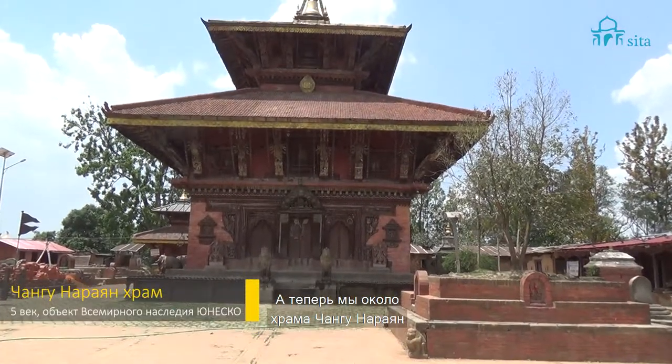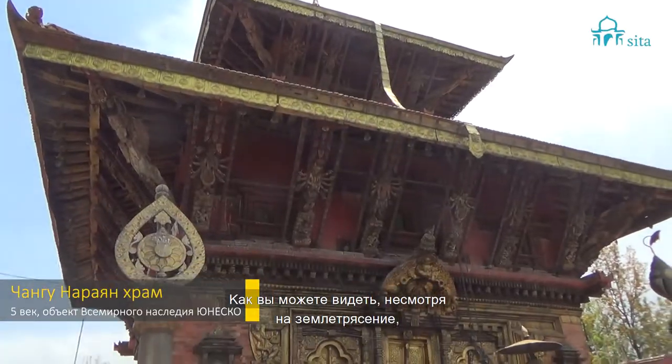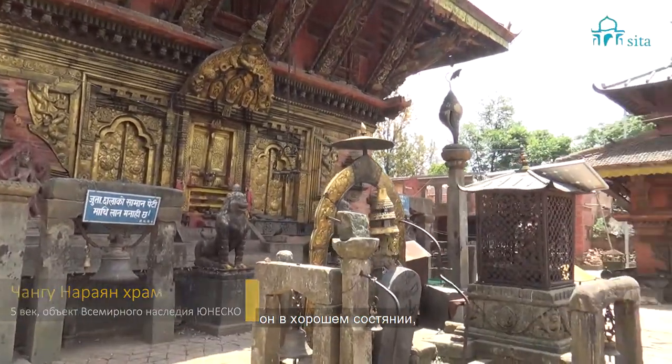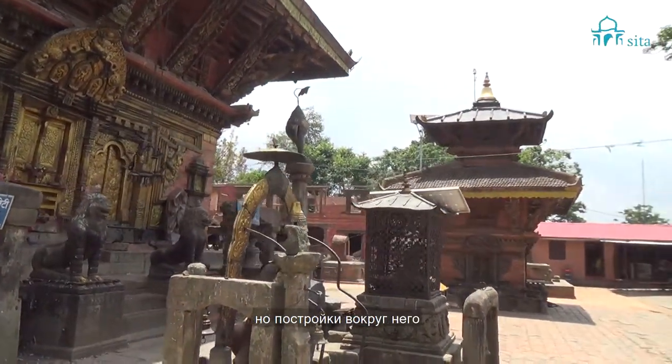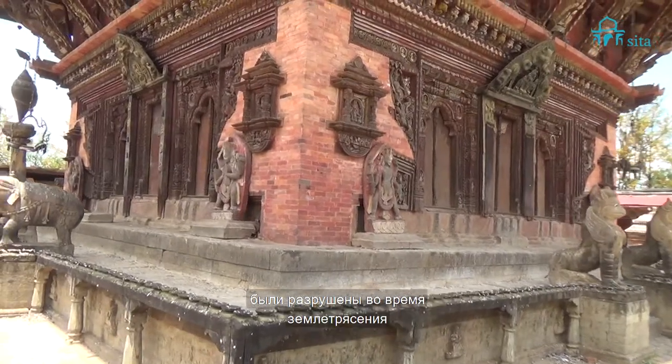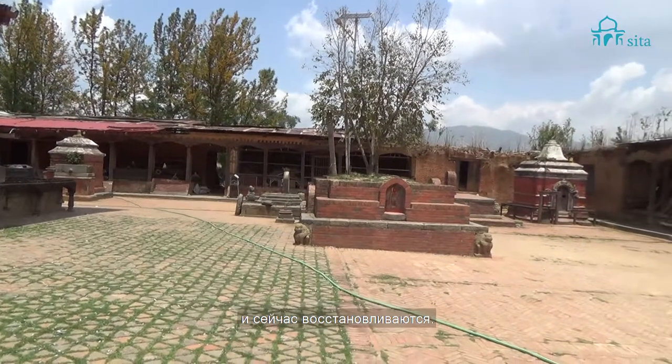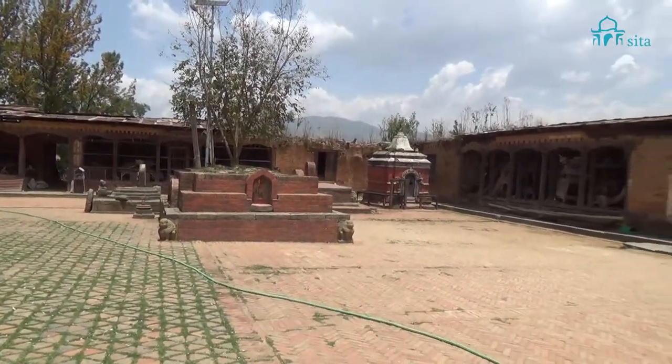We are at Changu Narayan. You can see the temple is still standing after the earthquake. Some refacing work has been done. But the surroundings of the temple got demolished by the earthquake. Now they are going to rebuild the surrounding area, which was used by the priests of the temple.